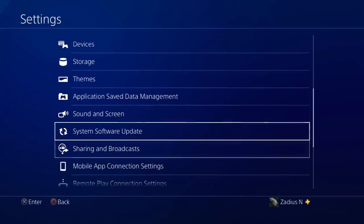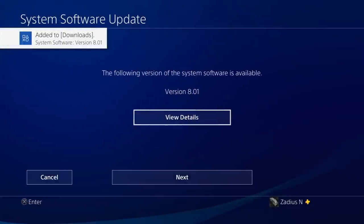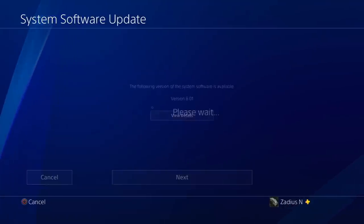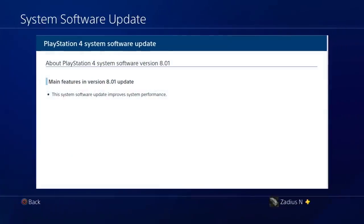Go down to System Software Update and check. It found a system software update — version 8.01 — and it's available; it's been added to our downloads. Let's check the details to see what this update is about. It says the system software update improves system performance. That's a pretty common one — so maybe there was something wrong with 8.00 and this is a system improvement to fix a few bugs.